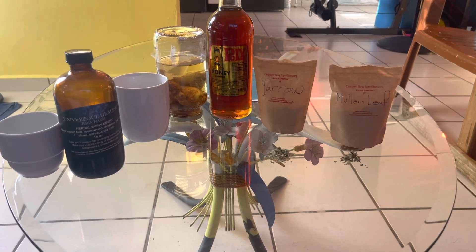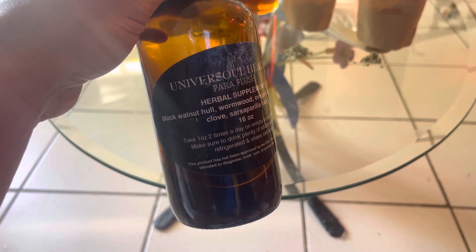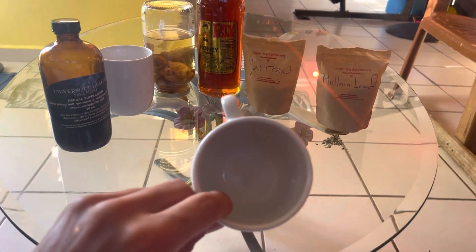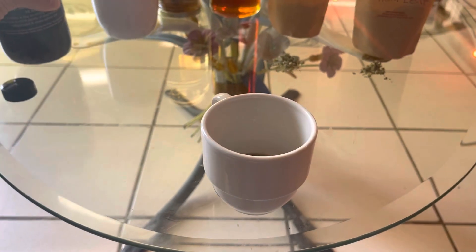We have the Paraflush from Universal Healing. The black walnut used here is the hull — that's the second-most outer layer. The nut is on the inside, and the hull is the next layer underneath the husk, which is thick and green when fresh, then black when more ripe. Black walnut is anti-fungal and anti-parasitic — it's classic for that in both Western and Chinese medicine. It can be very bitter, though, so you don't want to take it for too long, but it's a strong part of the medicine.